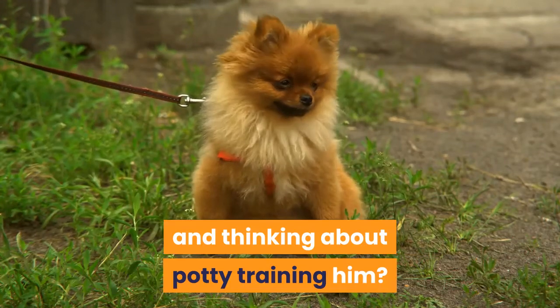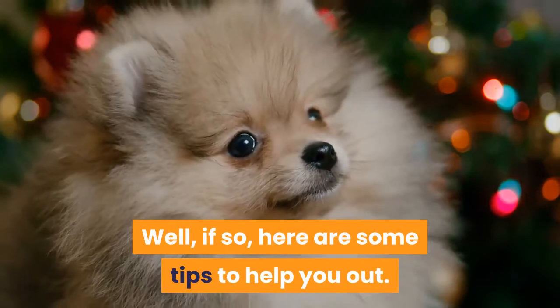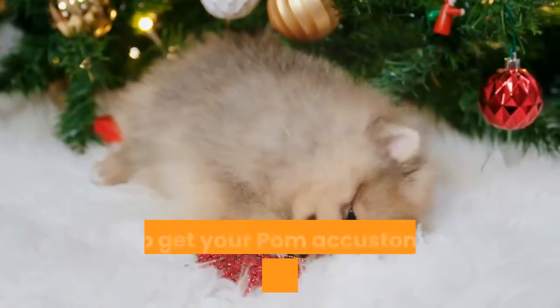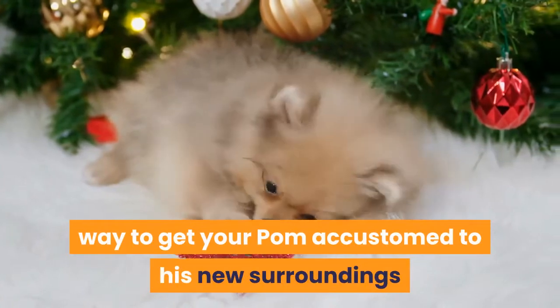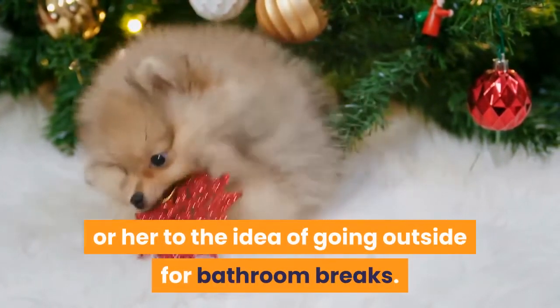So you just got a Pomeranian pup and thinking about potty training him? Well, if so, here are some tips to help you out. This video will provide you with information on the best way to get your Pom accustomed to his new surroundings and ways to introduce him or her to the idea of going outside for bathroom breaks.